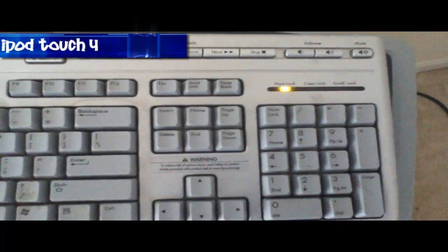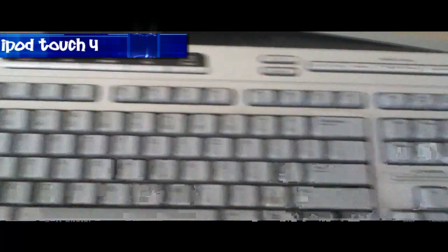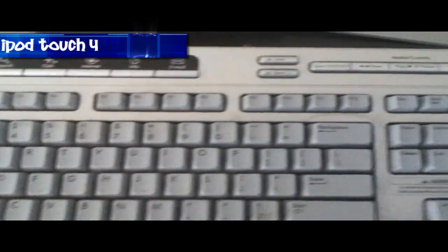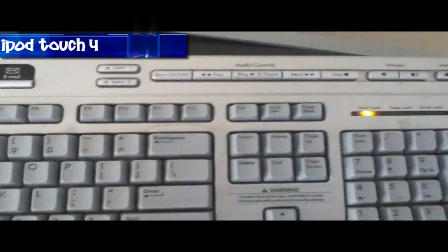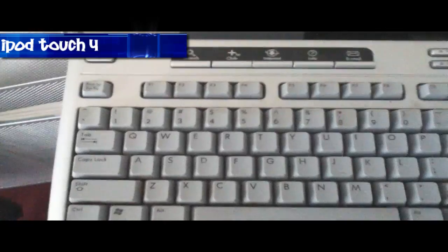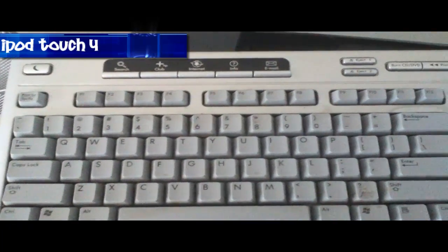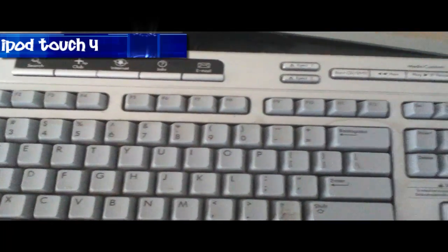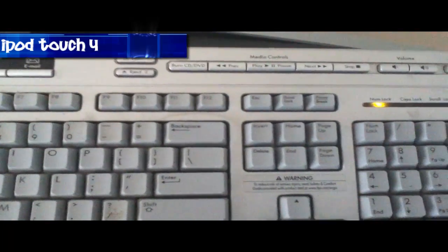So now I'm recording on my iPod Touch 4. Again, showing you my keyboard and just testing out the sound quality. On the iPod Touch 4 I'm going to export it at 720p, and also on the iPhone 4 it's going to be 720p.